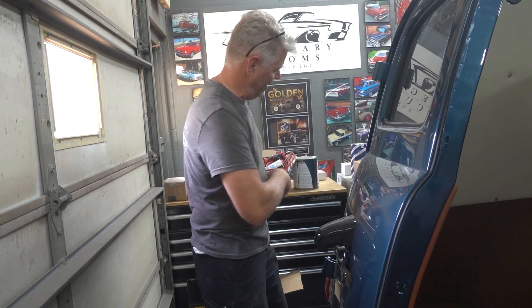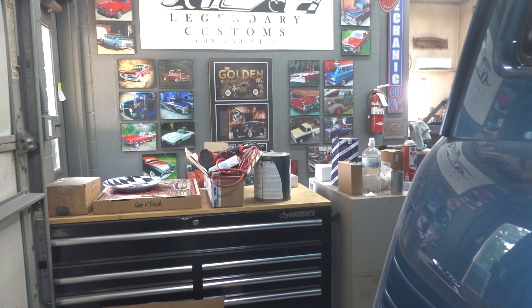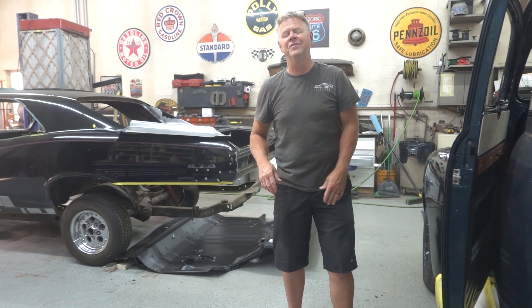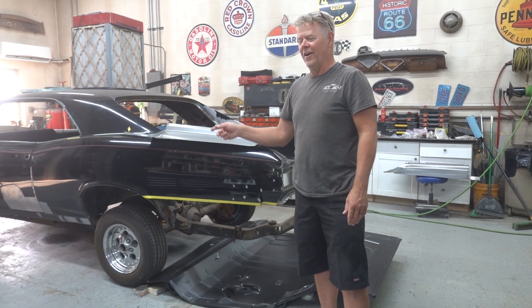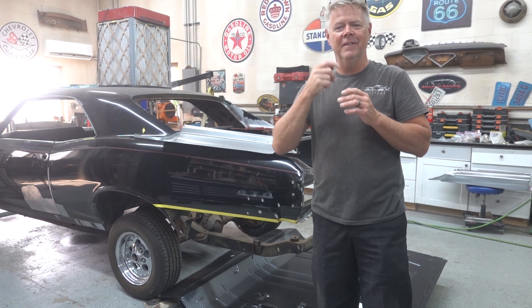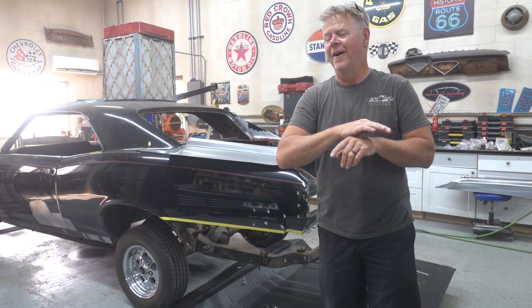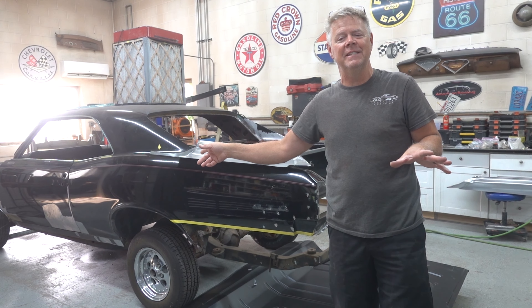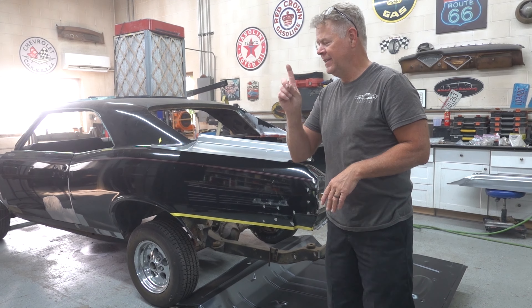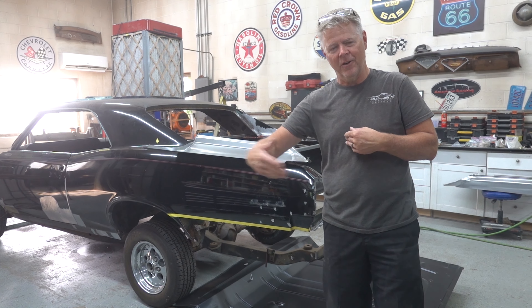What are we starting? Come over here. 1966 GTO. You don't see too many of these around anymore — beautiful vehicle, coming a long way. If you're interested in a 1966 GTO build, go to our YouTube channel, hit episode one, and go forward.